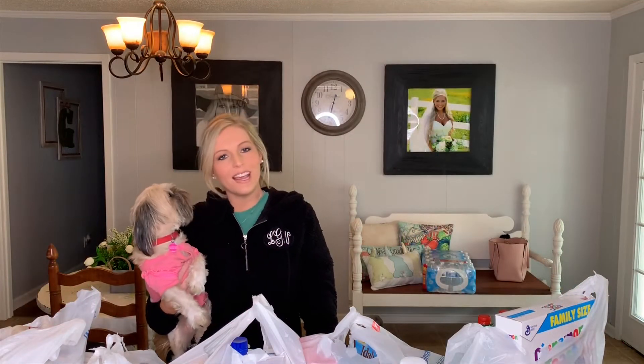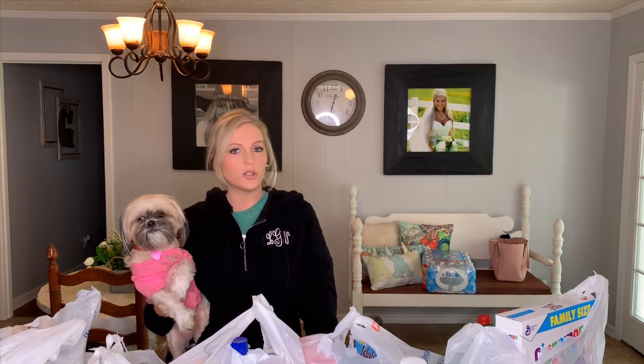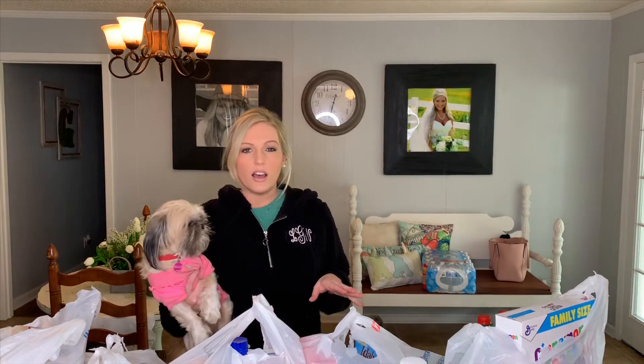Welcome back to my channel. Today I'm doing another Walmart grocery haul for y'all. I just went and did the grocery pickup again at Walmart. I usually do the grocery pickup every couple of weeks — a lot of these items are repeat purchases, but I wanted to share my haul. I'm going to give you some meal ideas and also do a meal prep video for y'all later.